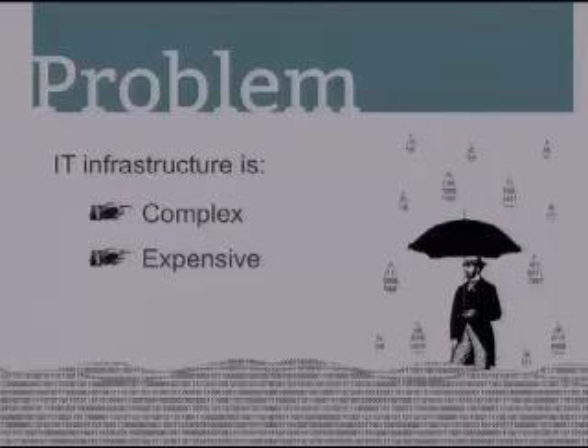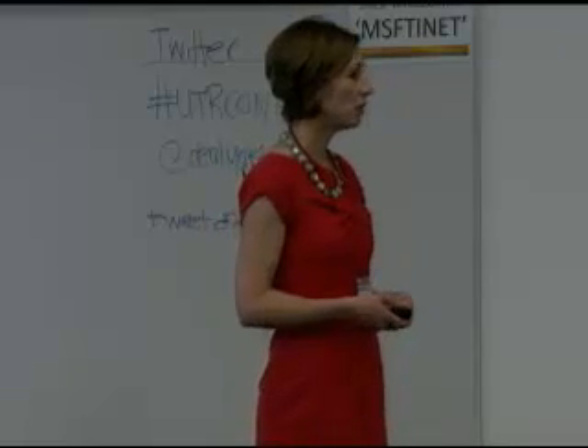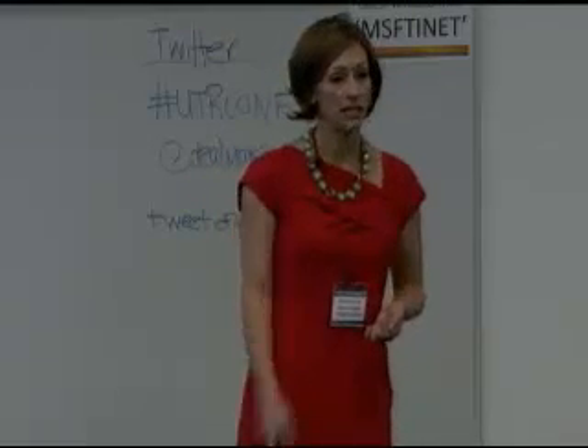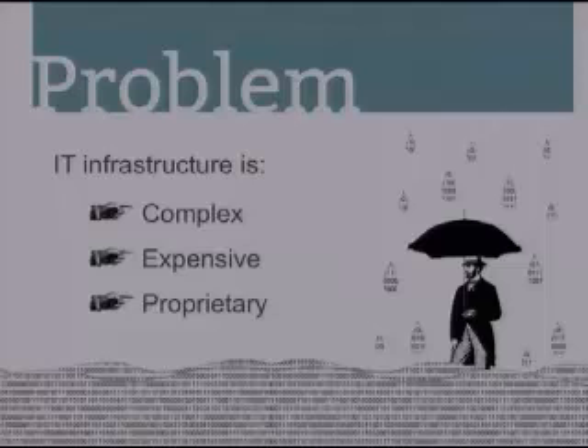The current model is expensive. To scale up, not only does a company have to buy bigger, more powerful appliances, but they often have to increase their employee headcount, which greatly impacts their bottom line. And finally, our current model is proprietary and locks you in. The most popular virtualization and private cloud platforms today are proprietary, which means once you've bought into their platform, you are stuck, and they can change their pricing on you at any time.